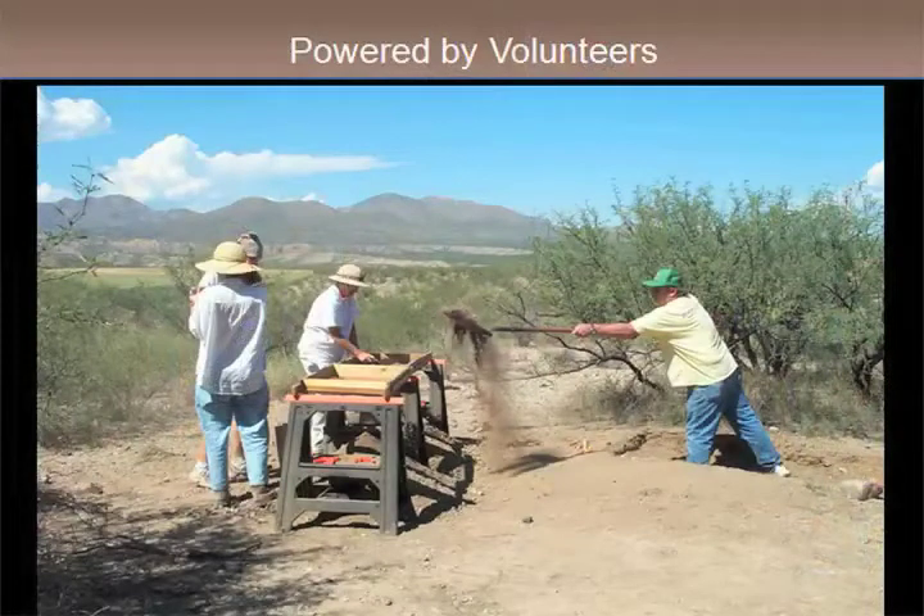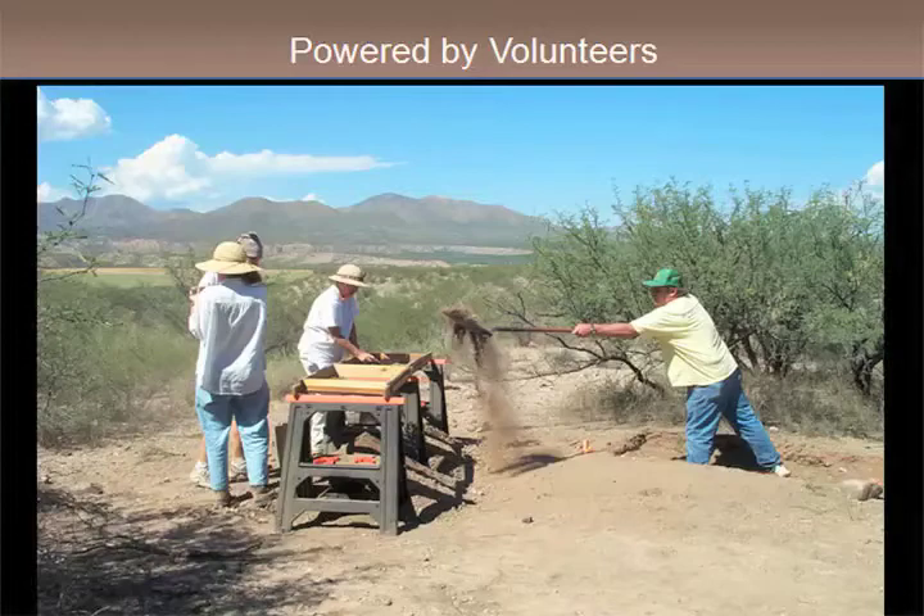It was definitely powered by volunteers. Ken Fites was one of our big earth movers out there. We had over 150 volunteers — not all at one time, but about a group of 15 or 20 at a time. About 150 volunteers cycled through the project. They were from all walks of life: retirees, professionals, long-term Tucson residents, people from Phoenix, and a lot of local people from the San Pedro.